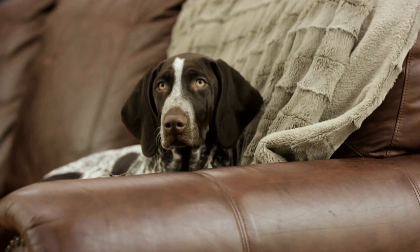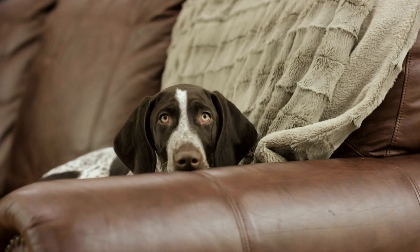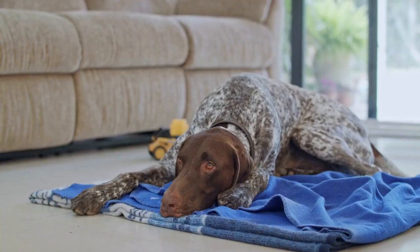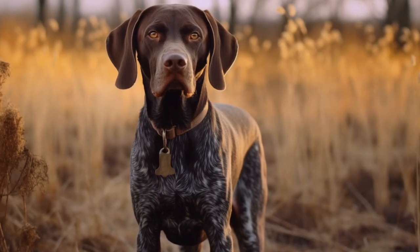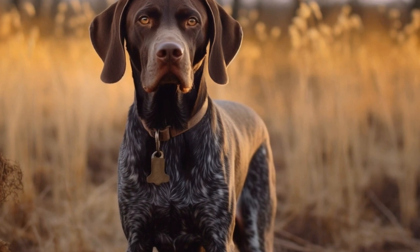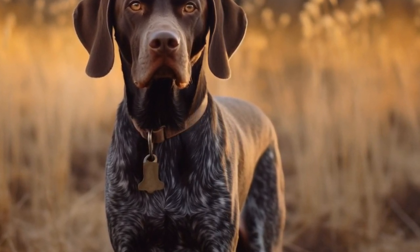To prevent joint and hip issues in German Short-Haired Pointers, it's important to start early and establish a healthy lifestyle. One crucial factor is ensuring proper nutrition. Providing your dog with a well-balanced diet that includes essential vitamins, minerals, and joint supplements can help maintain healthy joints and prevent future problems.